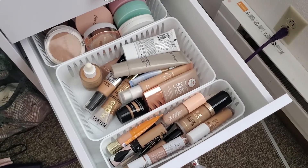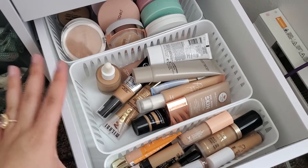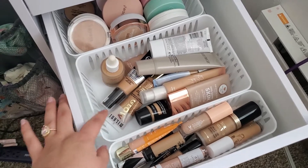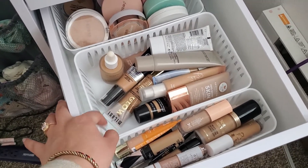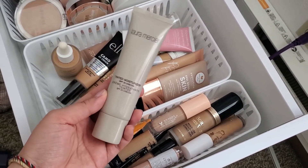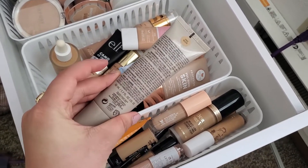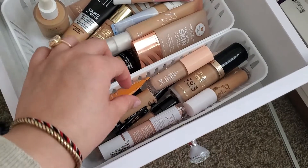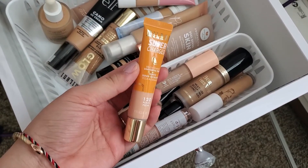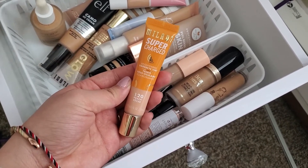Now here are all of my concealers and foundations and cushion foundations. It's just so much more organized — I can see everything better. I'm really grateful I found these little containers. I am going to grab this Laura Mercier Tinted Moisturizer that I found at TJ Maxx — I really like it. For concealer, I picked up this new Milani Supercharged Under Eye Brightening Tint. This is really natural and really nice, so I think I'm going to grab this.